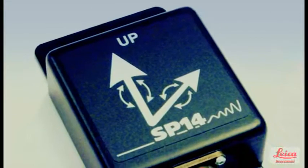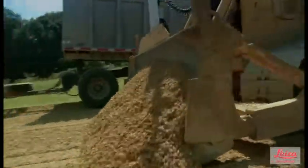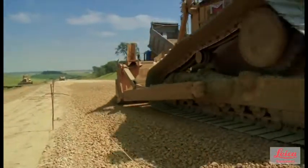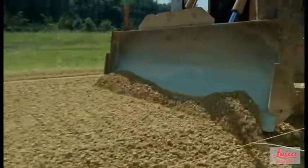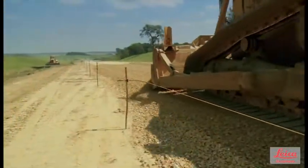SP is a simple add-on to your current Leica PowerGrade 3D dozer system and can be attached to any current Leica PowerGrade 3D dozer system in a matter of minutes. This unique product will allow you to get the results you want, when you want, saving you time and money, while looking after that all-important bottom line.